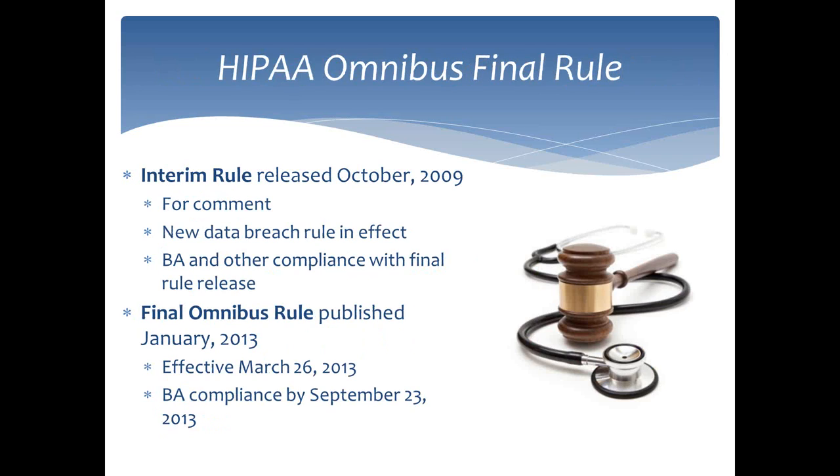What are the most significant changes to HIPAA recently announced in the new Omnibus Rule? The biggest change is around business associates. Covered entities now have to work hard to deal with requirements for their business associates, and those associates have to create their own full compliance programs and make sure their subcontractors are also compliant.